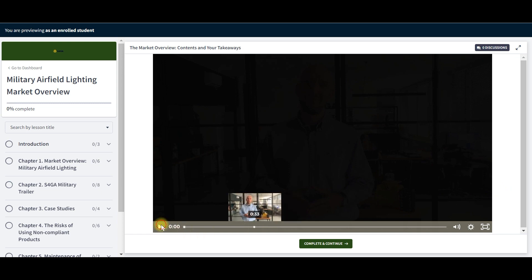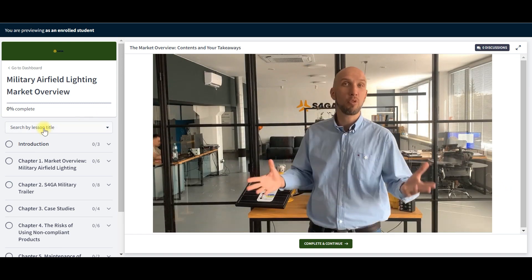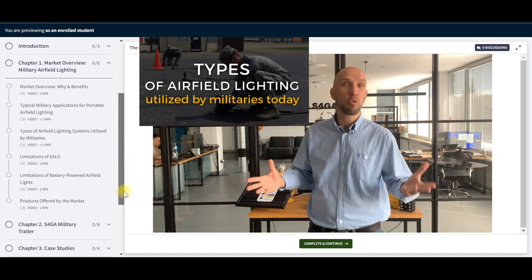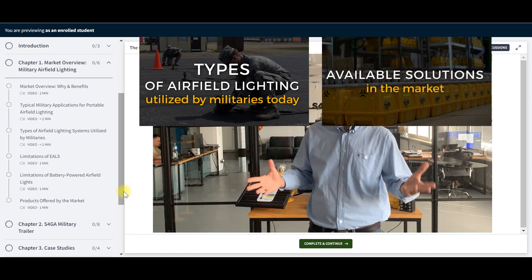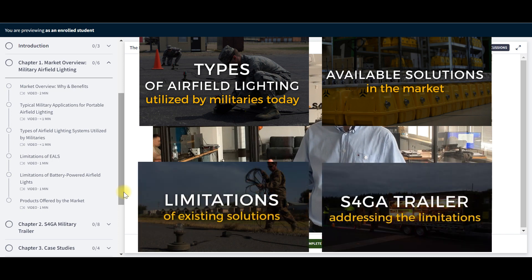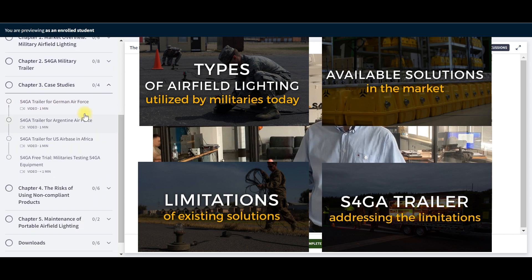The market overview is presented by a series of short videos covering essential aspects of the topic, including the types of airfield lighting systems utilized by militaries today, the available solutions in the market, the limitations of existing solutions, and how S4GA addresses these limitations with its military airfield lighting trailer. We also highlight a few case studies on S4GA trailers acquired by various military air forces.